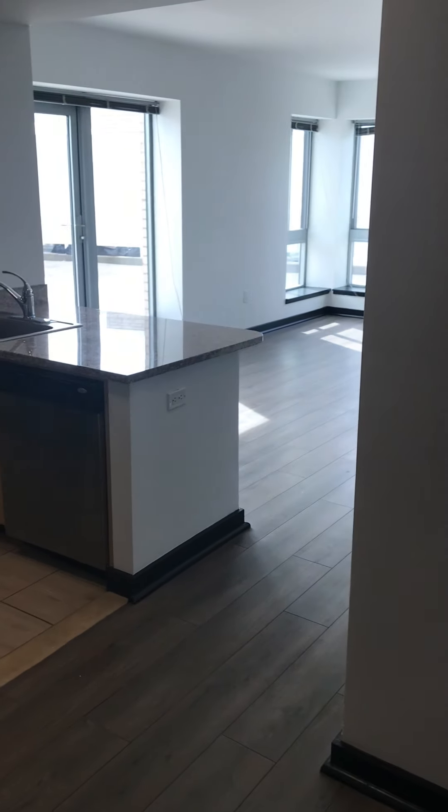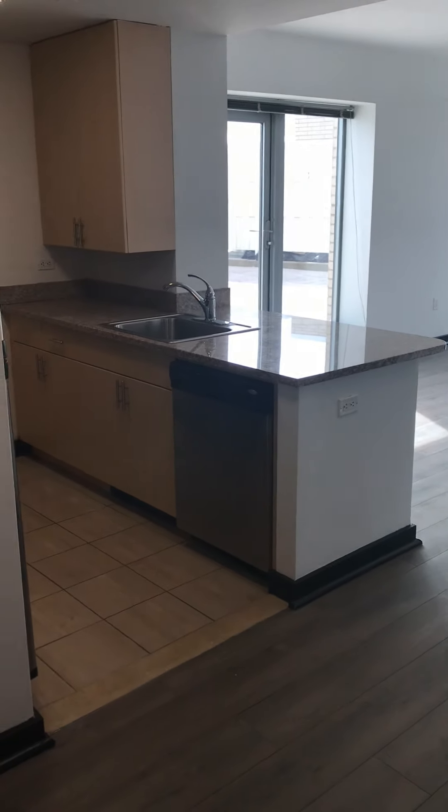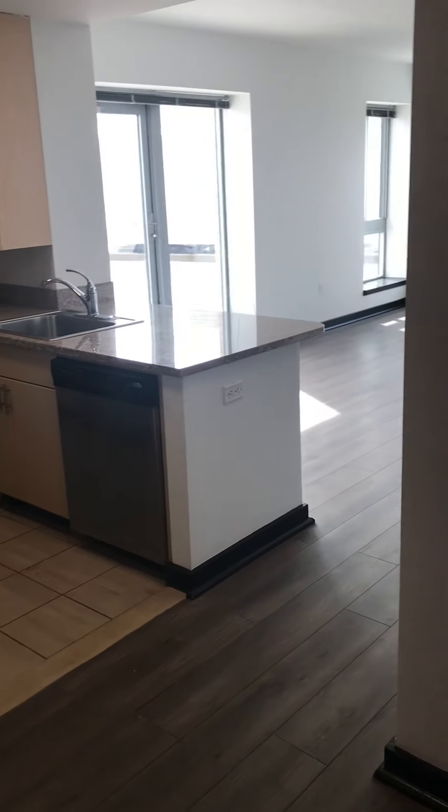Okay folks, thank you for touring with us here at our luxury studio in Jamaica. And this is your entrance view when you enter the unit.